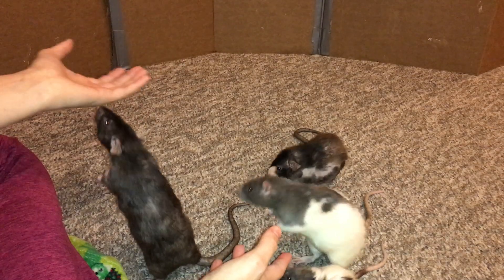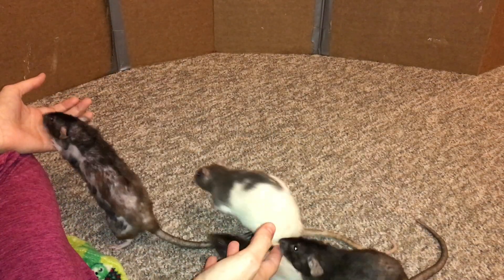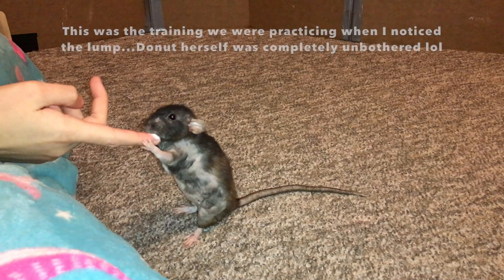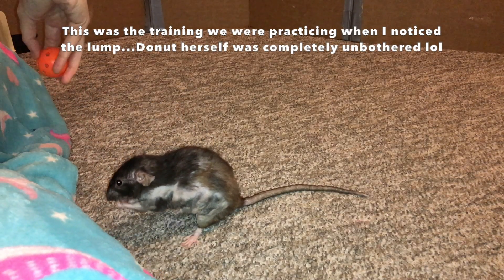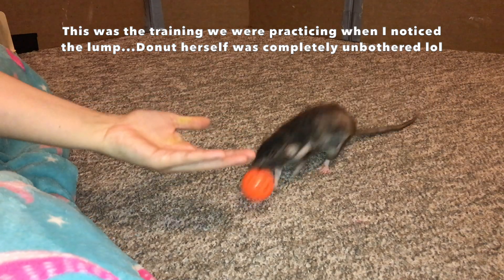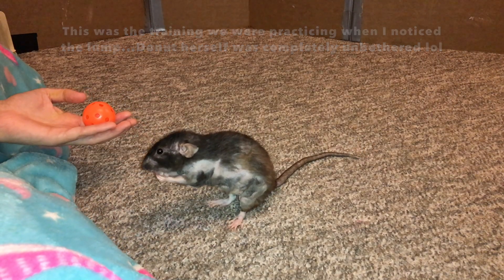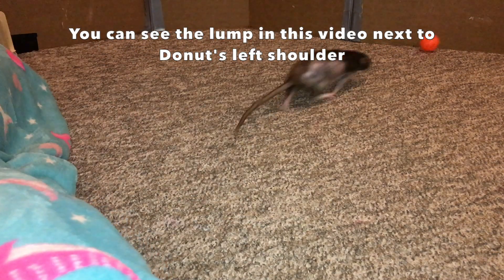Donut herself was not bothered at all — it was not impacting her life in any way. Because of that, and because it was also the middle of the night and my emergency vets are unfortunately kind of useless when it comes to rats, I decided to go ahead and post on a rat medical page called Real Rat Lovers Want to Know. I'll link them down below because they are super helpful with things like dosages, helping you find vets, helping you determine if an issue needs a vet or not, and helping you treat it at home if you can't get to the vet.